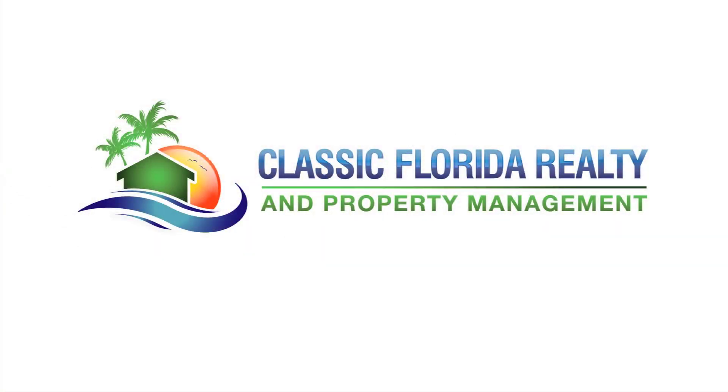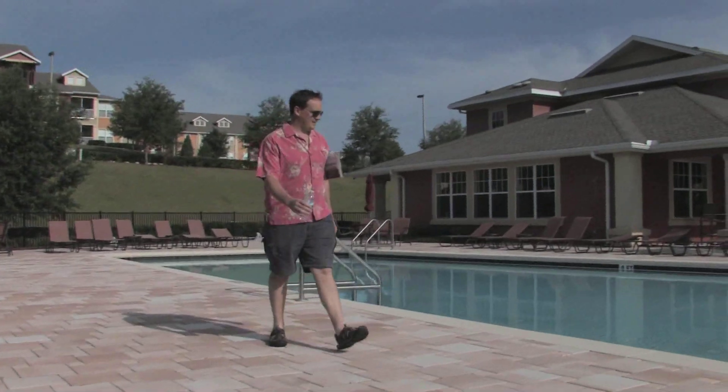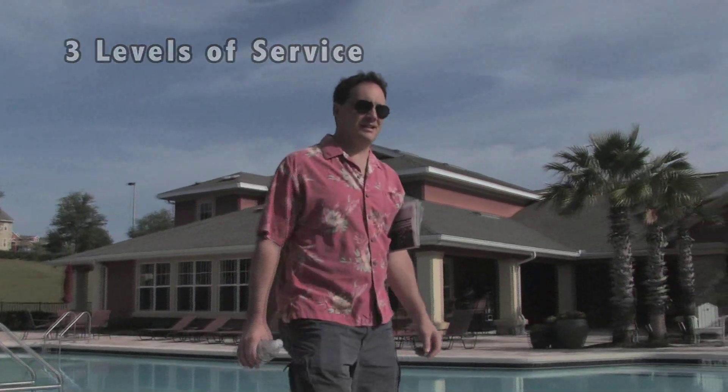Or you could contact Classic Florida Realty. We can simplify your life by taking on all of these responsibilities for you. And we offer three levels of service, which allows you to become involved in as much or as little of your property management as you wish.